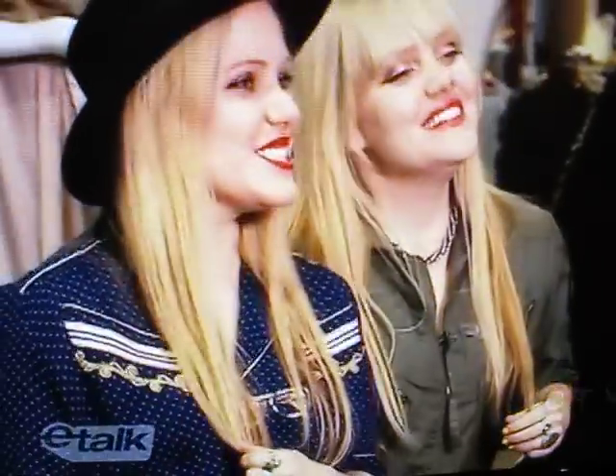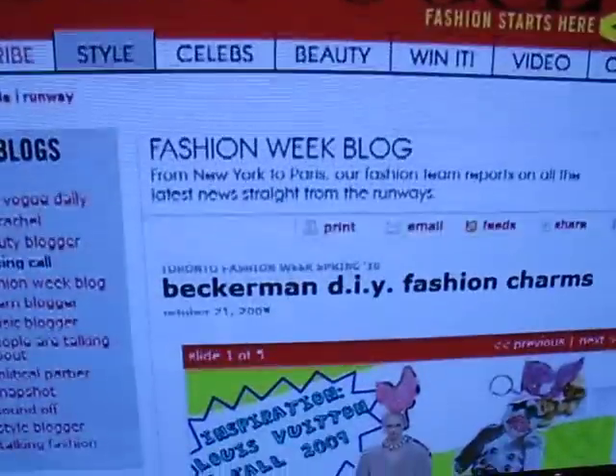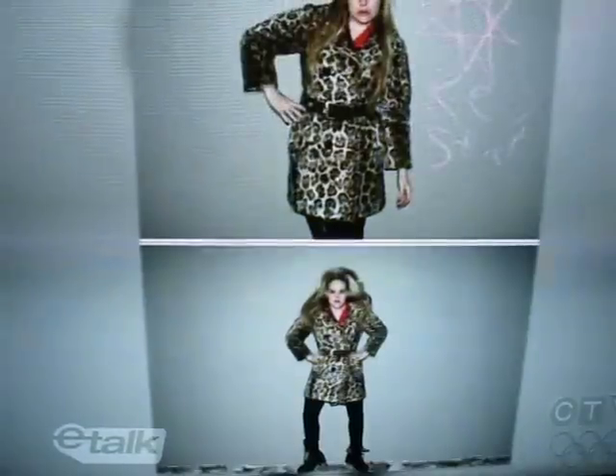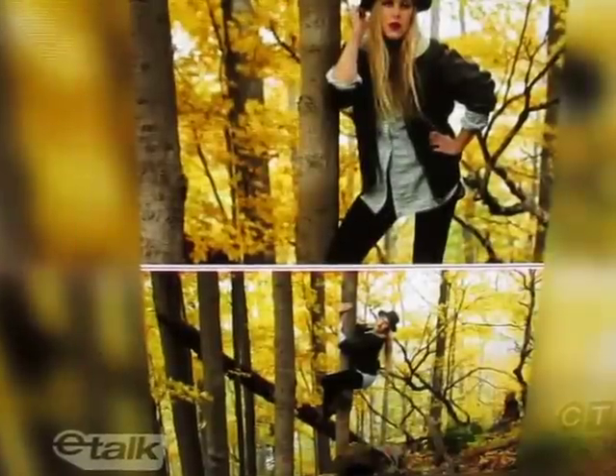The Beckerman Sisters are style setters, designing for starlets like Sienna Miller and Agnes Dean. But when they're not busy with their label, the girls contribute to TeenVogue.com and have their own fashion blog. It's our daily outfit, all of our inspiration. We're always dressing up and having fun, and a lot of the time we're wearing vintage. So we kind of know the perfect way on how to buy vintage and what to look for.